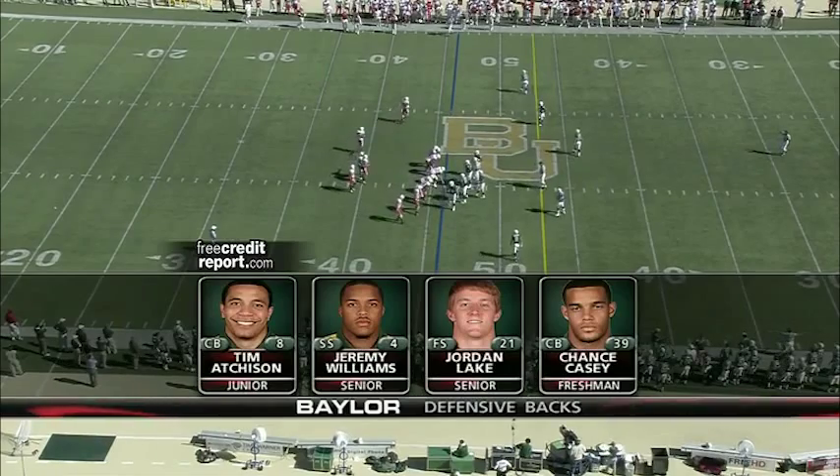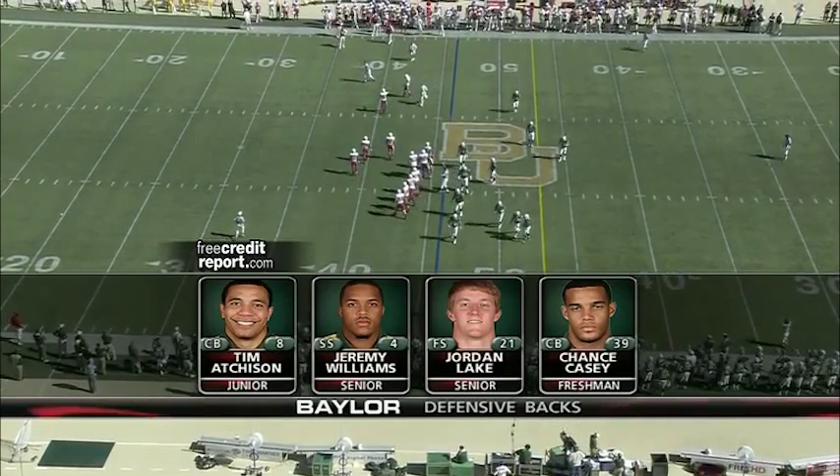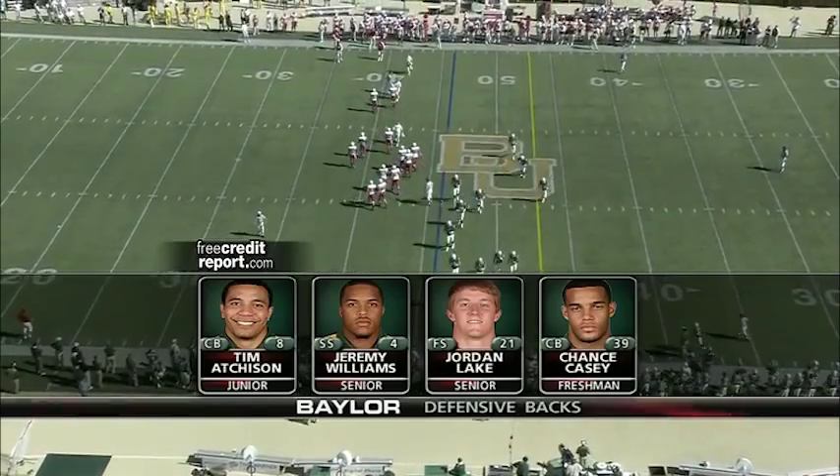In the secondary, Chance Casey — a true freshman from Crosby, Texas — has played well and is getting the start at cornerback as Nebraska calls a timeout.